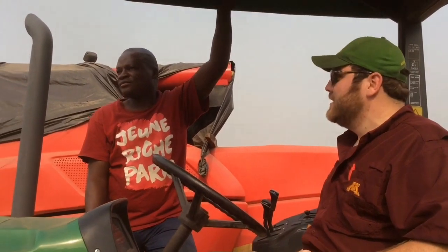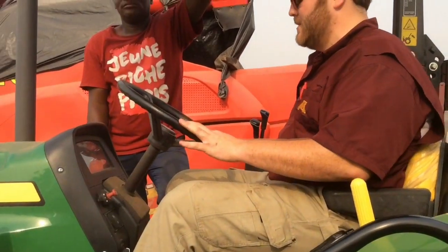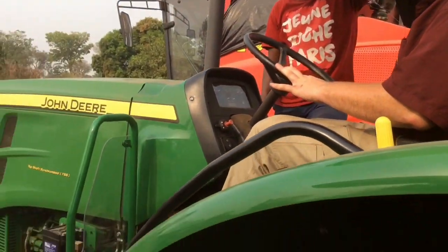Maiden voyage, right? Do you feel comfortable, Richard? Yes. Okay, he has confidence. Alright, whenever you're ready. So he's gonna move? I would too — I'd step back a little bit.